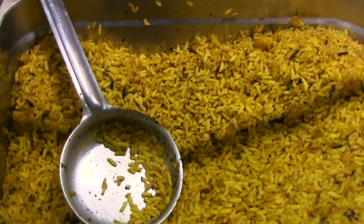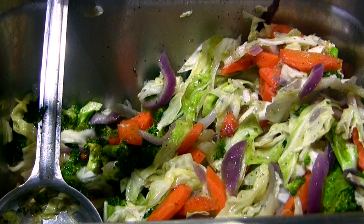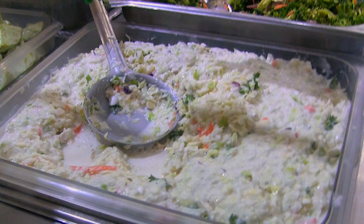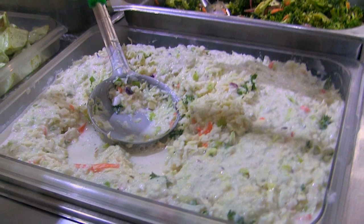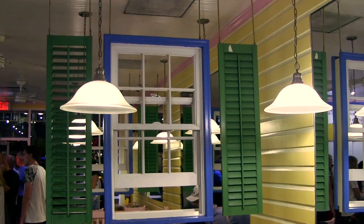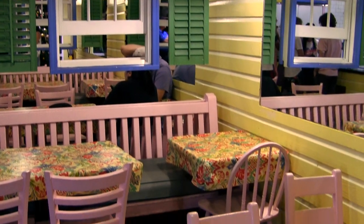My advice: if you opt for the spicy jerk chicken, order something cool like the to-die-for coleslaw to take the edge off. You won't regret it. It's a casual family vibe with a nod to Caribbean style, so just grab a table and dig in.